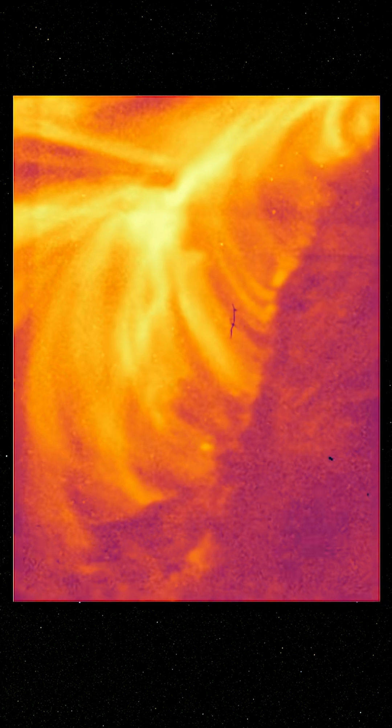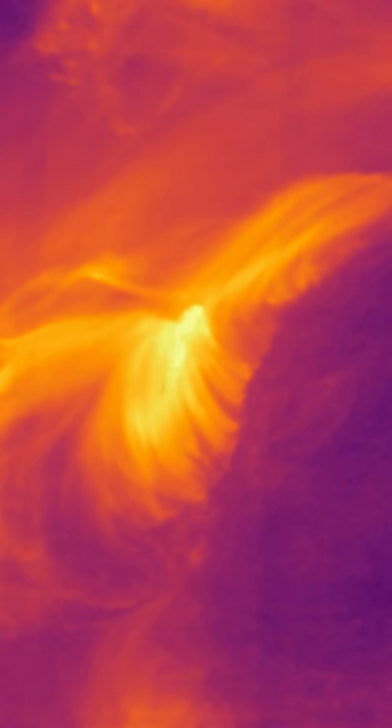Images from the rocket's telescope reveal different features of the flare in high-resolution detail as it unfolds. Here, we see the evolution of a coronal loop — a bright structure made of hot material called plasma extending outward from the sun's surface.